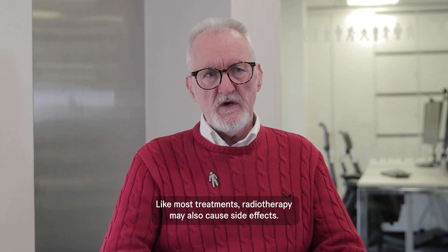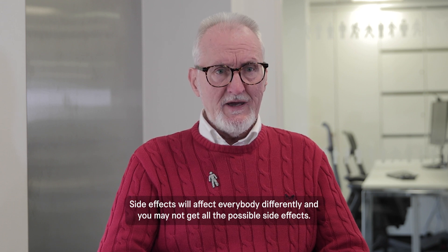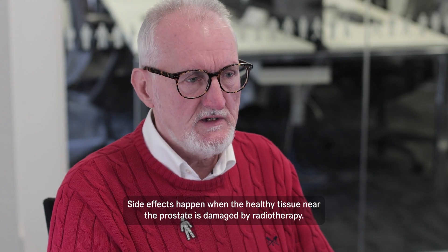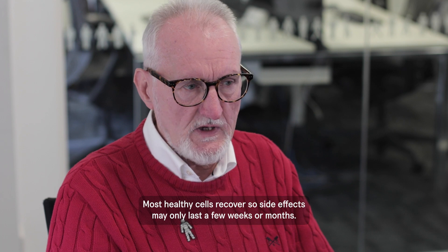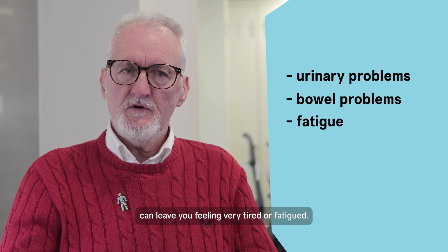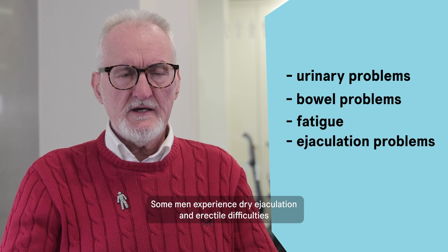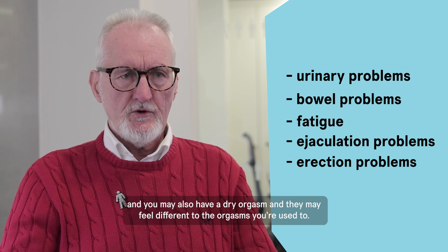Like most treatments, radiotherapy may also cause side effects. Side effects will affect everybody differently and you may not get all the possible side effects. They happen when the healthy tissue near the prostate is damaged by radiotherapy, though most healthy cells recover, so side effects may only last a few weeks or months. They may include urinary problems, bowel problems, and fatigue. Some men also experience dry ejaculation, erectile difficulties, and a dry orgasm that may feel different to what they're used to.